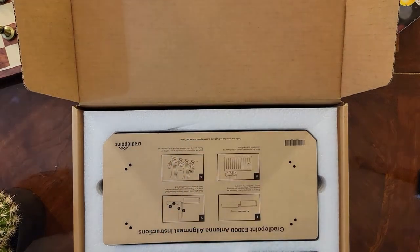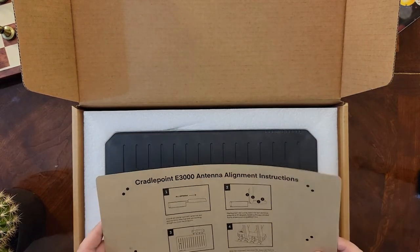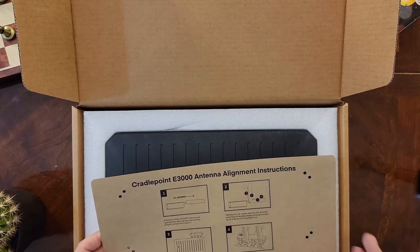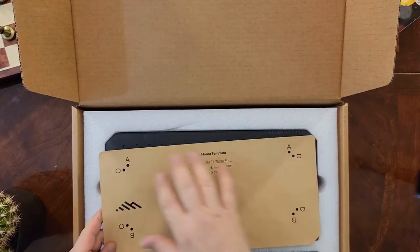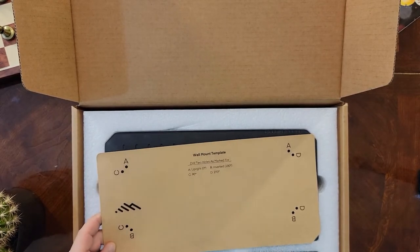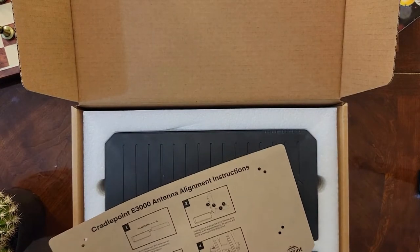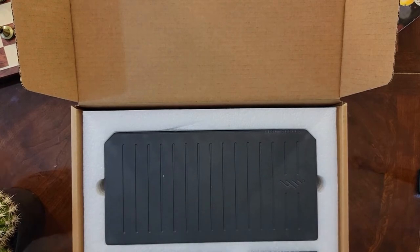There's also a good amount of legal and technical documentation in very tiny print. Underneath is the CradlePoint E3000 antenna alignment instructions. You've got multiple ways to configure your mounting — on the back there are different screw holes that apply to different configurations, whether you want it upright or inverted at a 90 or 270 degree angle.